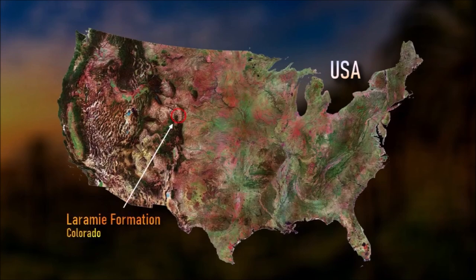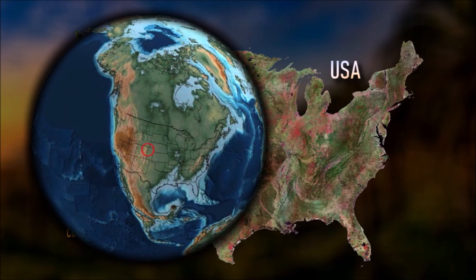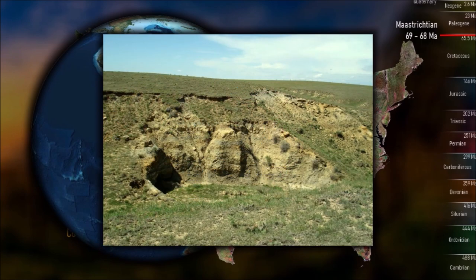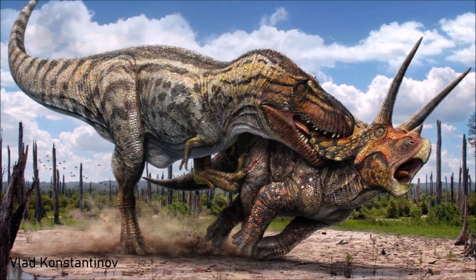The Laramie Formation is a geologic formation of late Cretaceous age. It is exposed around the edges of the Denver Basin. It was deposited on a coastal plain and in coastal swamps that flank the Western Interior Seaway. It contains coal, clay, and uranium deposits, as well as plant and animal fossils, including dinosaur remains.